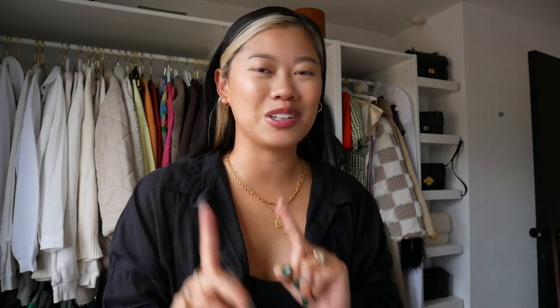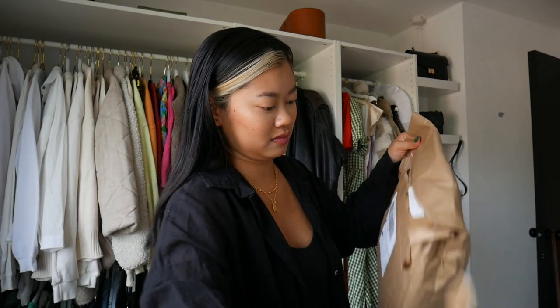Let me open up the Nobody's Child package and show you guys what I got. I ended up getting a set, a co-ord set and also a dress. The dress that I got — I absolutely love the color. It's so beautiful and it's perfect for summer. It is very similar to the green one that I showed you guys but it's a little bit more cutesy. I'll definitely be wearing this on like an Easter Sunday lunch, that kind of vibe.